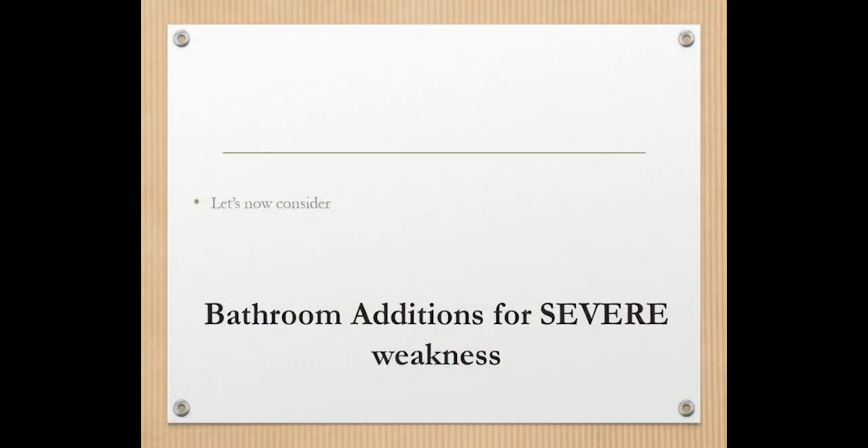Let's consider what may be the bathroom additions — what you may need to step up with more severe weakness. This would apply to somebody having more difficulty with transfers, where we're trying to reduce the burden on loved ones: not having to transfer out of bed, to the toilet, to the shower, to the chair, and back to bed. We're trying to minimize those transfers, and that's what we're talking about at this stage.